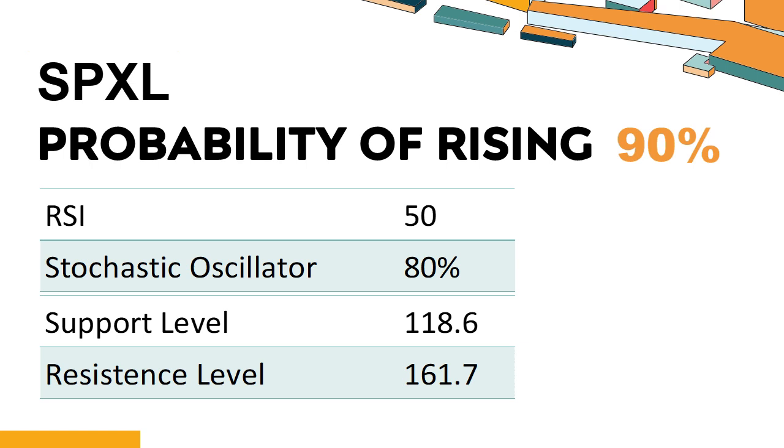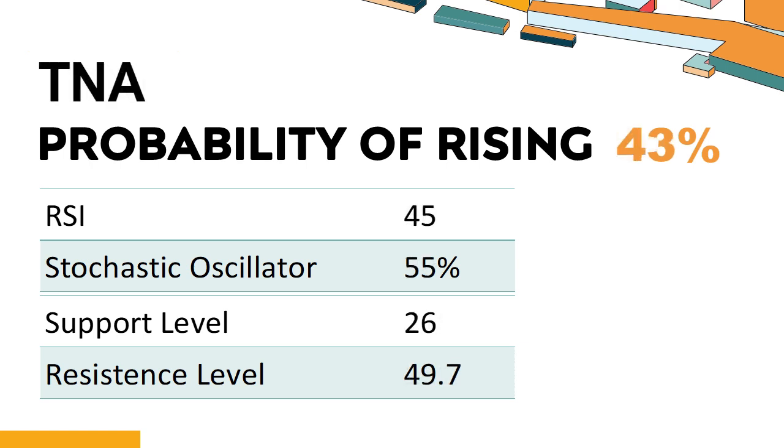If SPXL falls below 128.1 during the session, it will have a chance to test 118.6. If it breaks through 150.9 during the session, it will look up to 161.7.